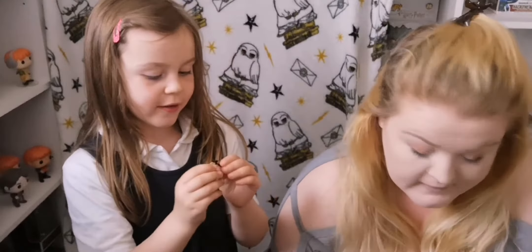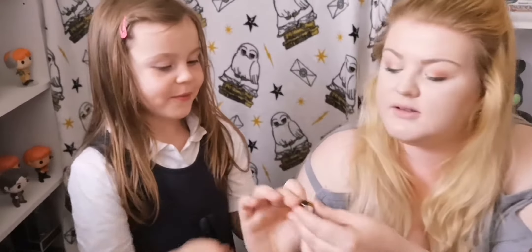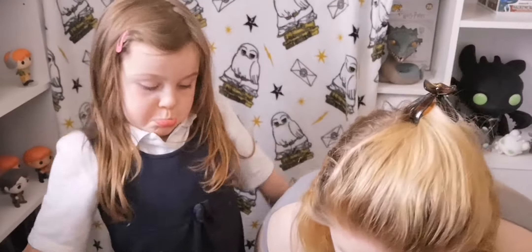Give me that. It looks cool doesn't it? And it feels weird. It looks really weird. It's just cheap. All of this was from Wish for a couple of quid.